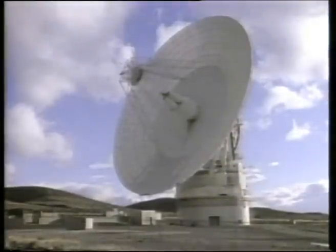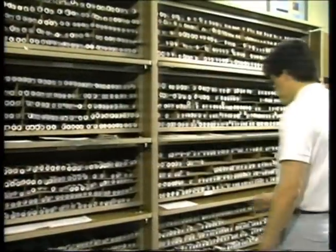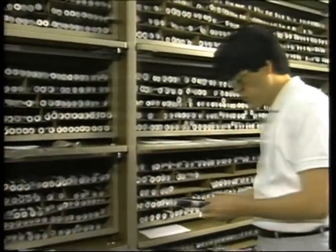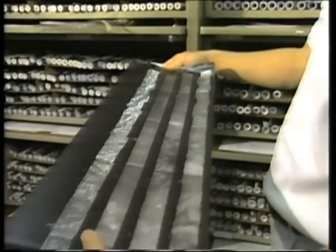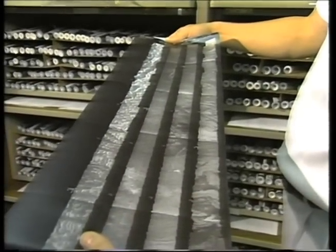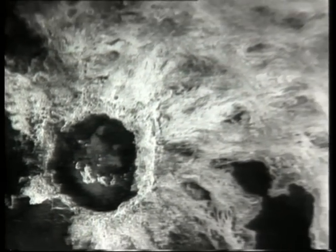The large antennas of NASA's Deep Space Network receive the string of data from Magellan, then transfer it to NASA's Jet Propulsion Laboratory. Computers process that data into 15-foot-long image strips. These strips provide the first look at what Magellan has discovered. Additional processing of the strips reveals exciting and sometimes puzzling details.